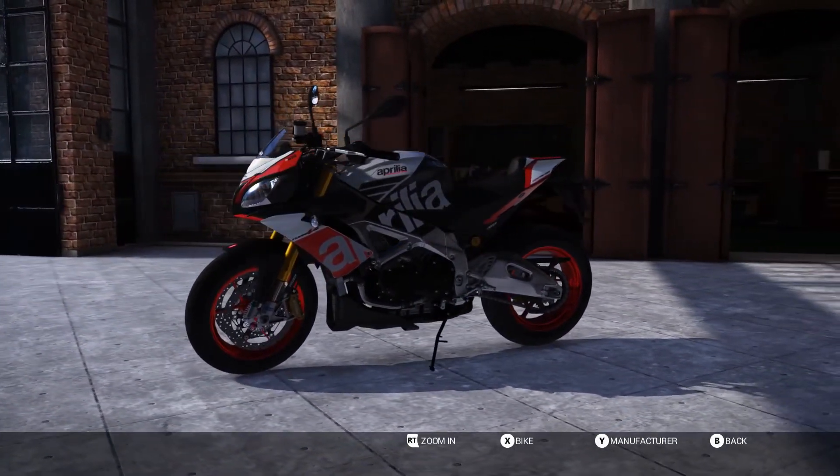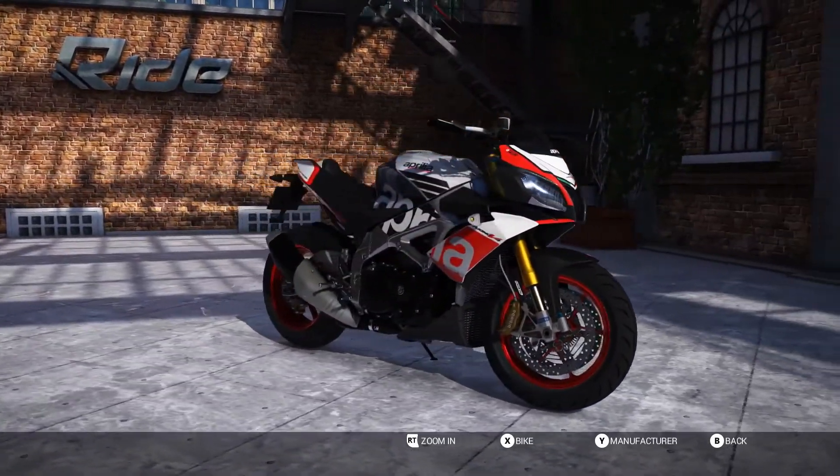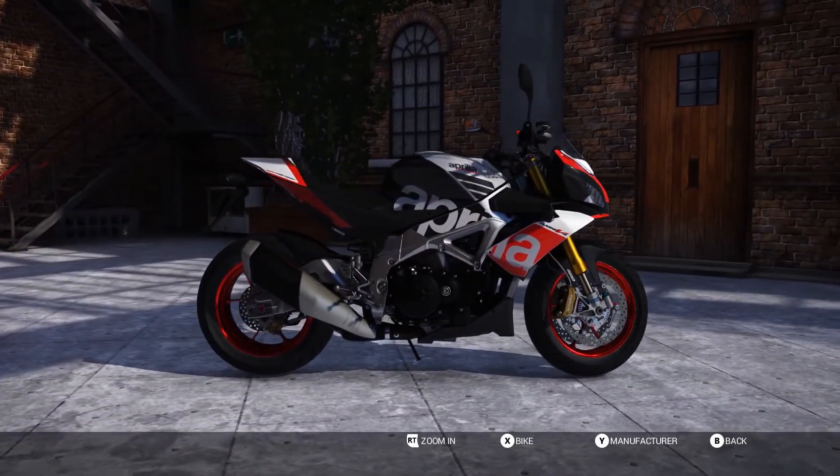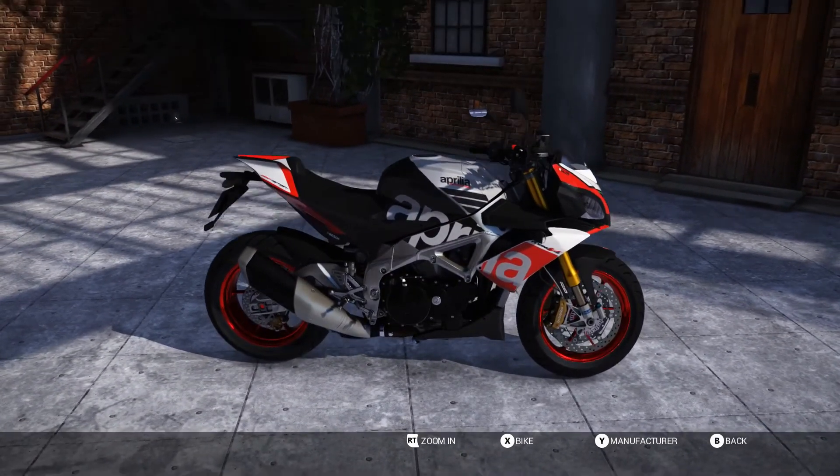Welcome to SimUK. The beautiful bike in front of you is the Aprilia Tuono V4 1100 Factory. Ride 2 just keeps getting better and better, and this DLC pack for just under £3 is the latest example of that.